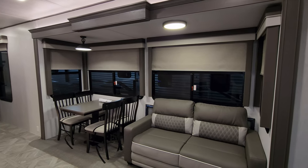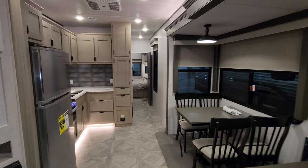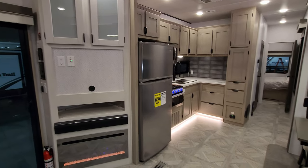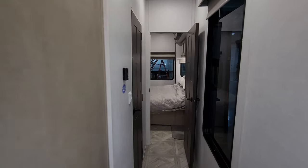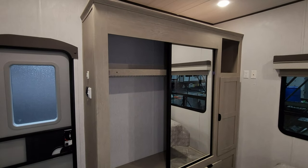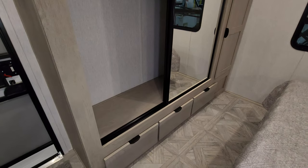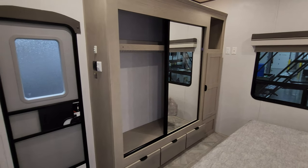We are now up inside the brand new 2024 Salem Villa 353 FLFB model. As you've seen on the floor plan, this is a two slide-out, rear bedroom, front living room setup. We're going to start off back here in the back and work our way forward. There is a pretty large closet here with quite a bit of storage space, and some big drawers down below, plus another cabinet on the other side.